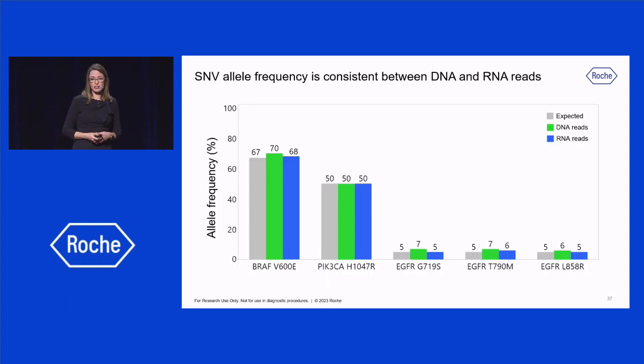What about variant detection on the RNA reads — how does this data compare to the DNA data? We analyzed SNVs in an FFPE sample with known expected allele frequencies, and the observed frequencies were not only concordant with the expected values shown here in gray, but were also consistent between DNA reads in green and RNA reads in blue. Analyzing variants at the RNA level is important because they represent expressed variants and are more likely to be associated with biological effects.